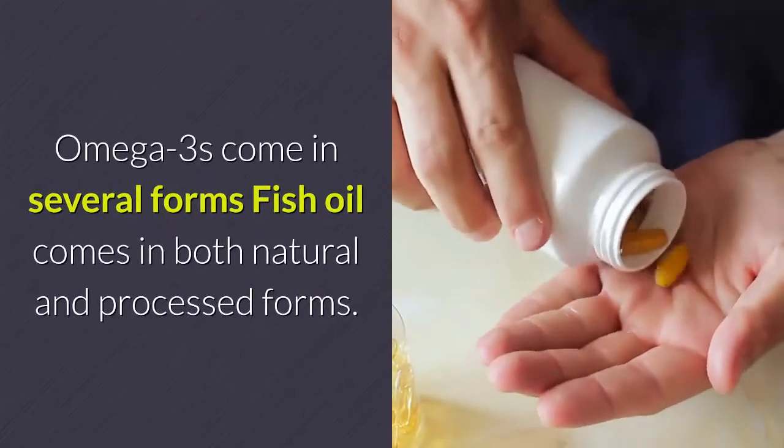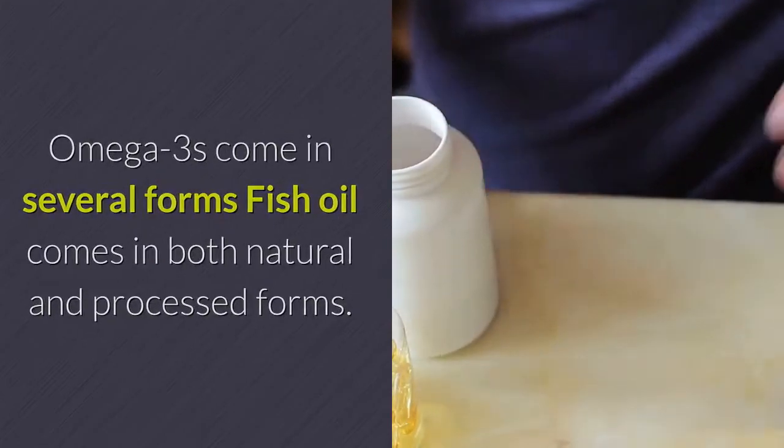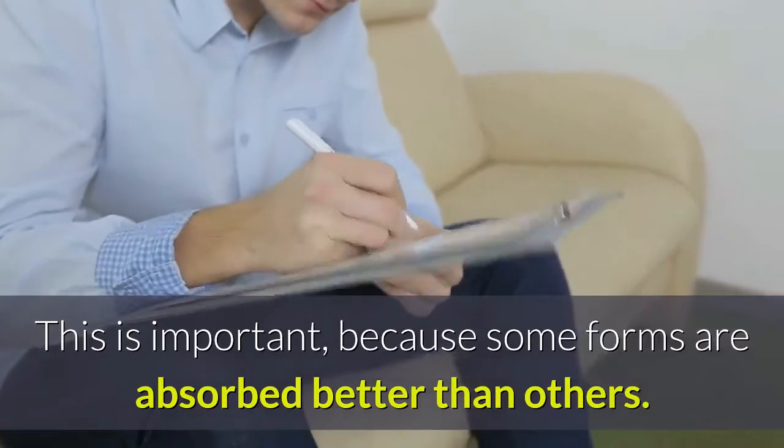Omega-3s come in several forms. Fish oil comes in both natural and processed forms, and the processing can affect the form of the fatty acids. This is important because some forms are absorbed better than others.